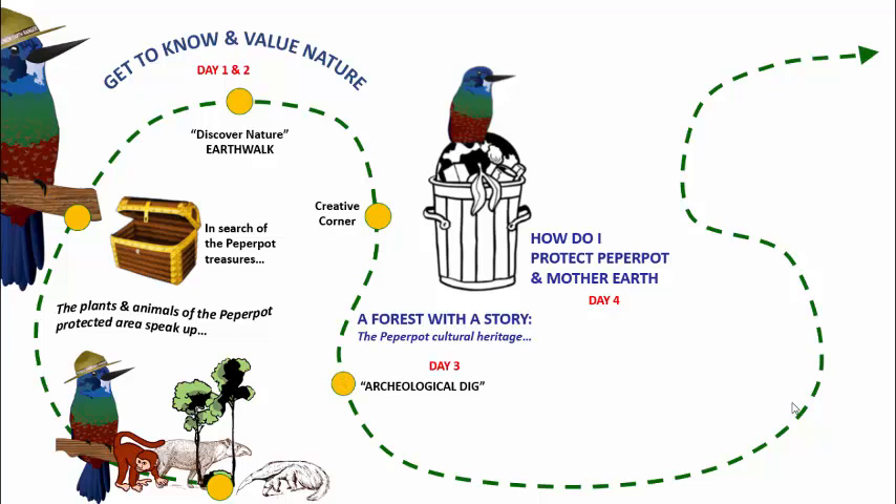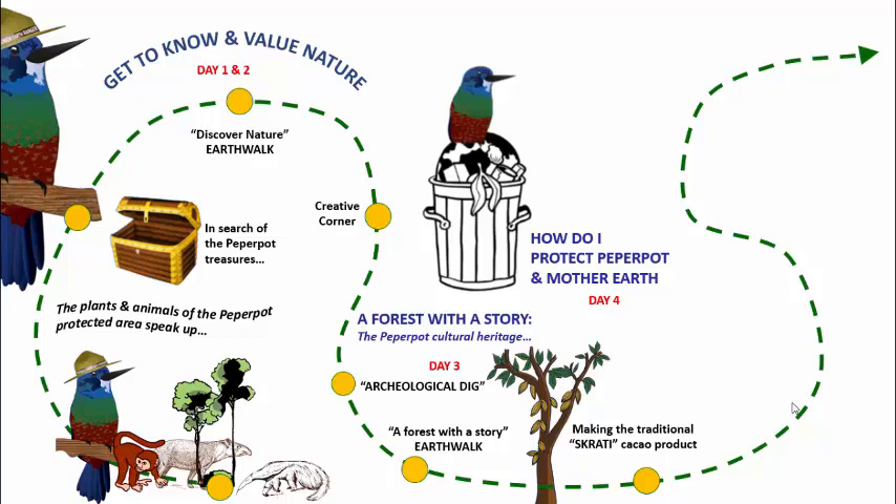On day three, they actually go into an archaeological dig to introduce difficult themes such as slavery, which was part of the plantation history. They do an earth walk with a theme — a forest with a story — and they actually learn to make a traditional Scrati cocoa product. On the last day, they're introduced to the biodiversity and a green lifestyle through stations, and Creative Corner, always looking at creative ways to bring the theme alive.